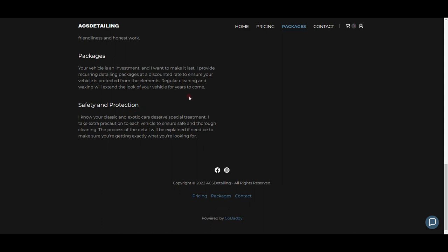Then 'Safety and Protection': 'I know your classic and exotic cars deserve special treatment. The process will be explained if need be to make sure you're getting exactly what you're looking for.' If you've watched my other videos, I explain that you really want to talk to your customers like they're your friend — have energy in your voice, ask how their day is going, and talk through the steps you'll take on their vehicle. What I did before I started was practice while cleaning my own car — saying out loud what I was doing and why — so I could answer questions right away.